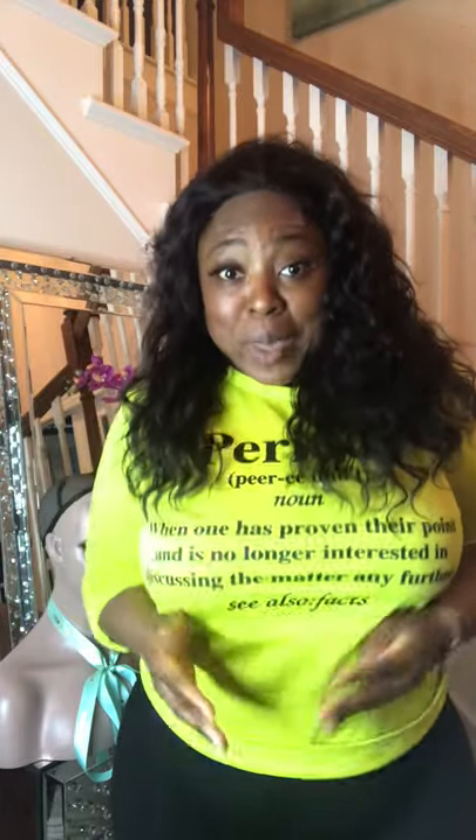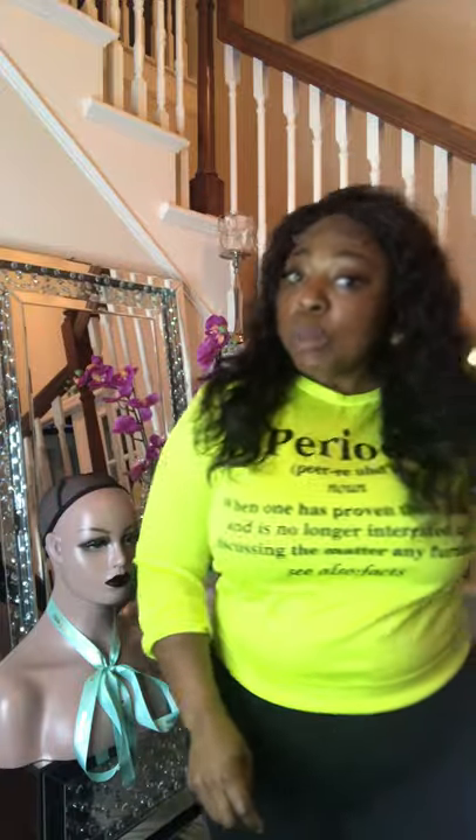Y'all going to lose some weight when you wear my hair. Yeah, my hair makes you lose weight. Anyway, this one is on sale — for two bundles and a closure it's $2.75. For three bundles and a closure, because some people like their hair thick like me, it will be $3.25.